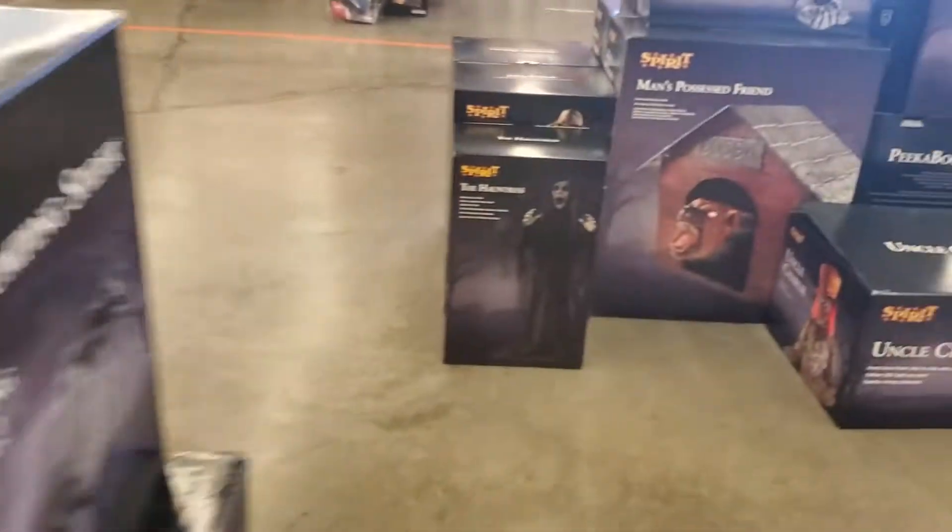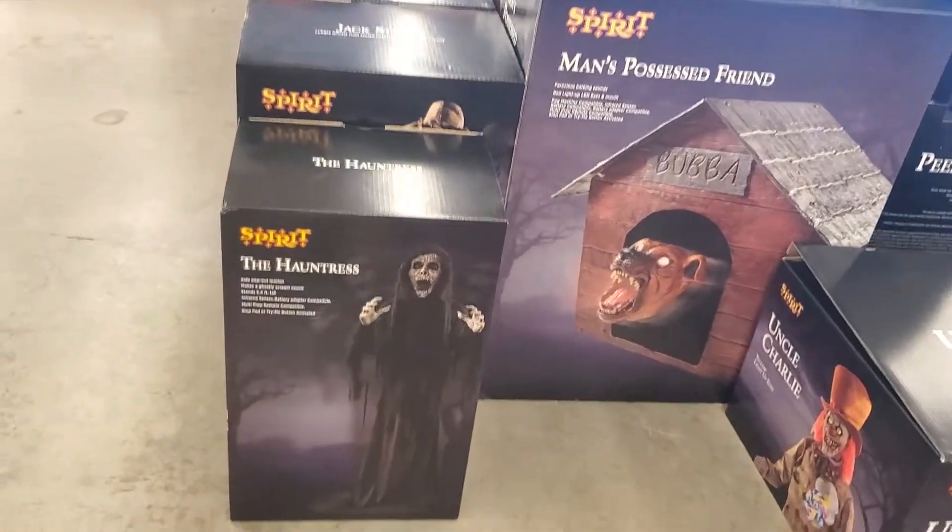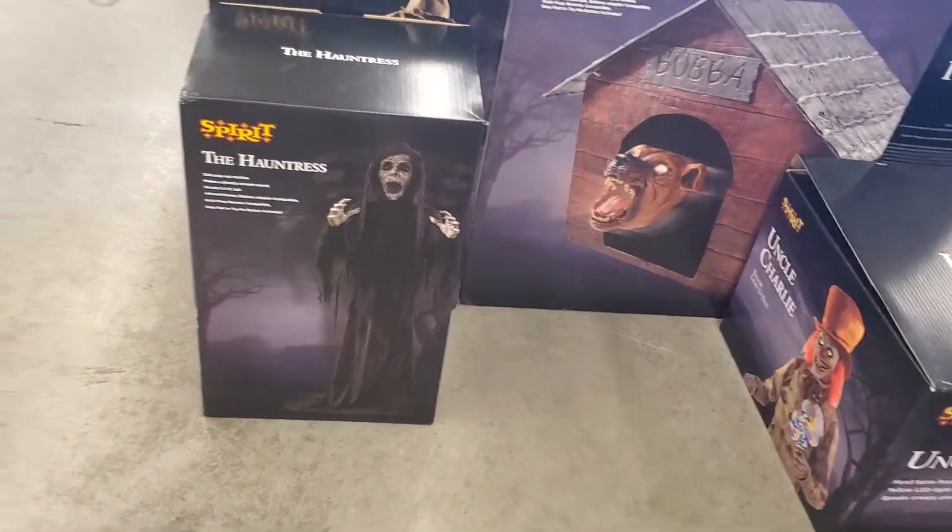They have a couple older ones. There's a Honduras. Oh, they have a Honduras? Yeah. I think I should buy it.